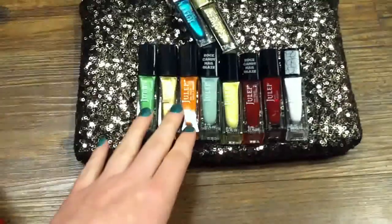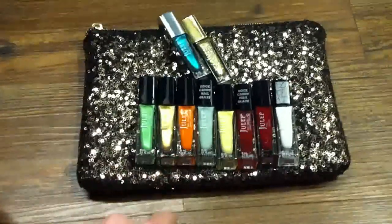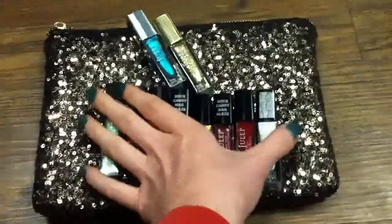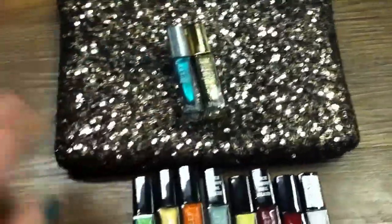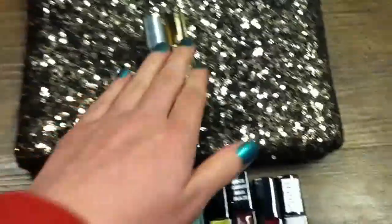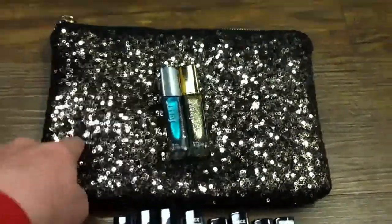But recently I was on their site and I saw that they were having a deal where if you bought $25 worth of products, you would get this little makeup zipper bag and these two polishes for free. This seems a little outrageous to me, but the price of these two polishes and this bag was $50.